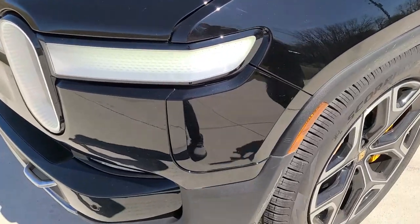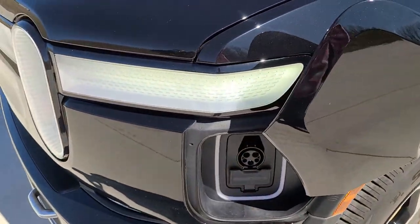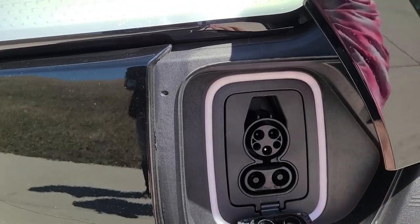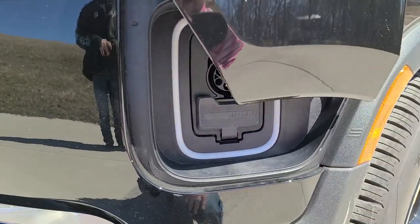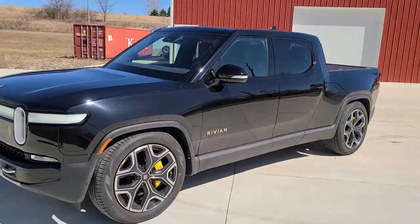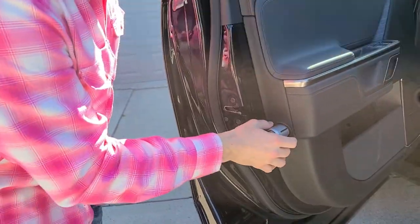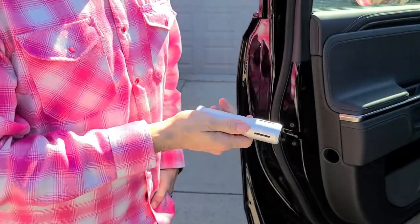Everything is power on this — even the charging door is power. There you'll see the charging hookup. It also has a quick charging button to flip the door down and hook into a Rivian quick charger. One other feature I didn't know about was the flashlight. We also have a Rivian flashlight built right into the door — which is pretty cool.